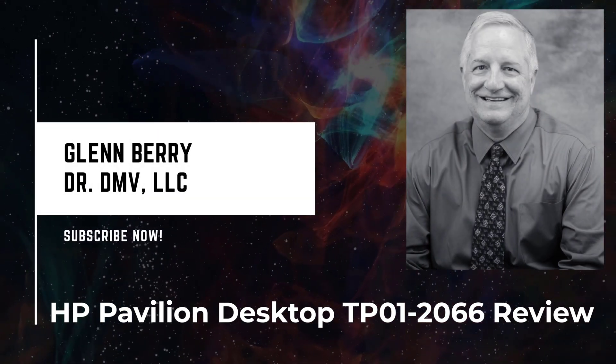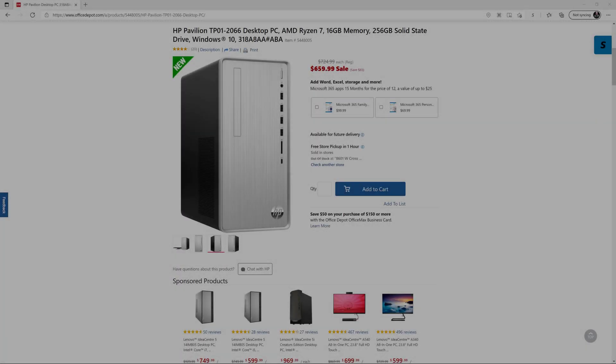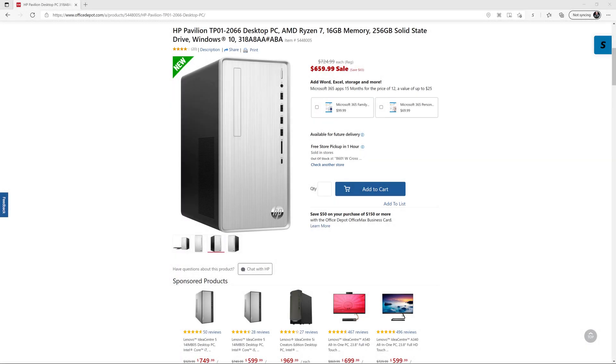Hello there, this is Glen Barry with Dr. DMV LLC and I'm back with another video. This is the HP Pavilion TP01-2066 desktop PC, and what's special about this and the reason I was interested in reviewing it is it comes with an AMD Ryzen 5700G processor.